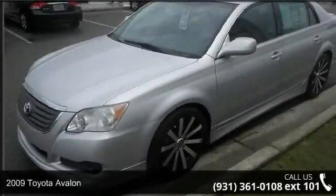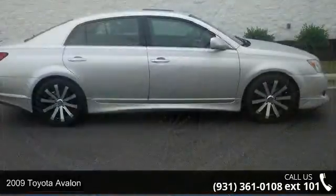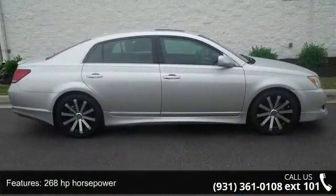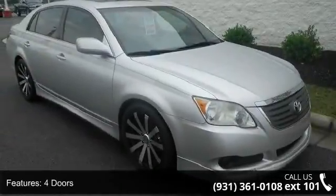Check out this 2009 Toyota Avalon. If you are looking for a first-rate auto, this one could be yours today. This vehicle comes with a reliable 6-cylinder engine, connected to a smooth shifting automatic transmission.